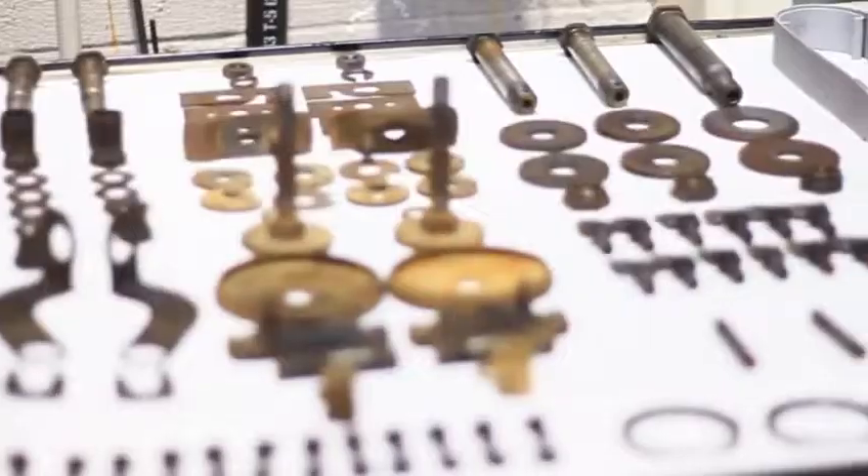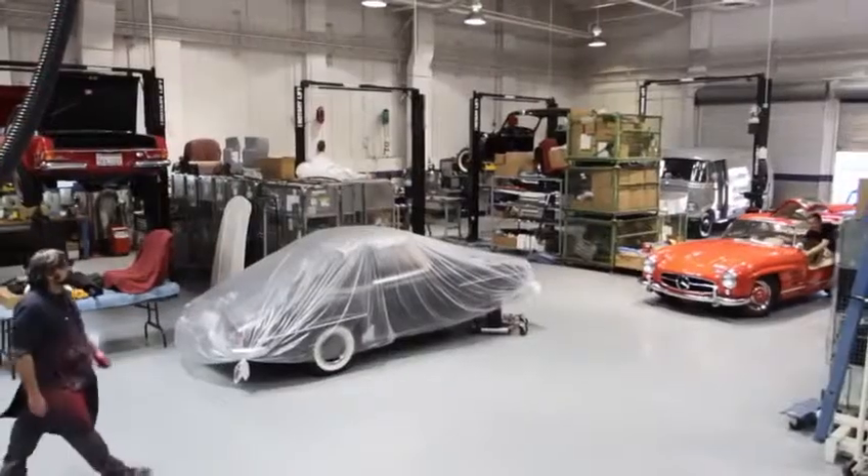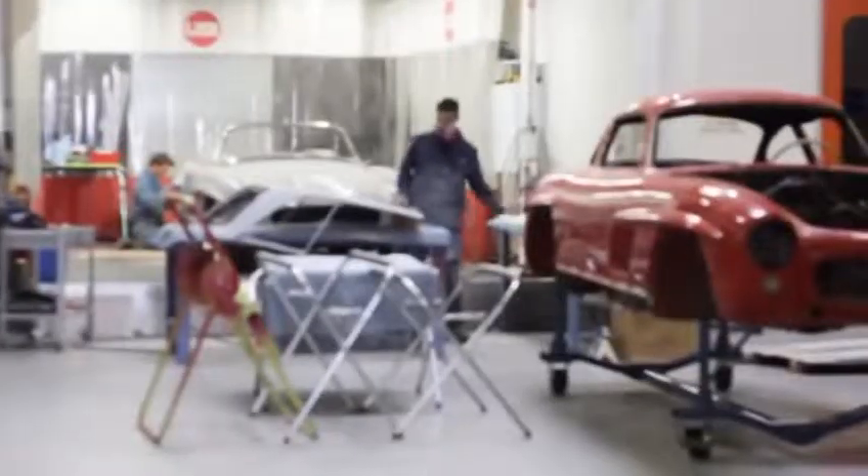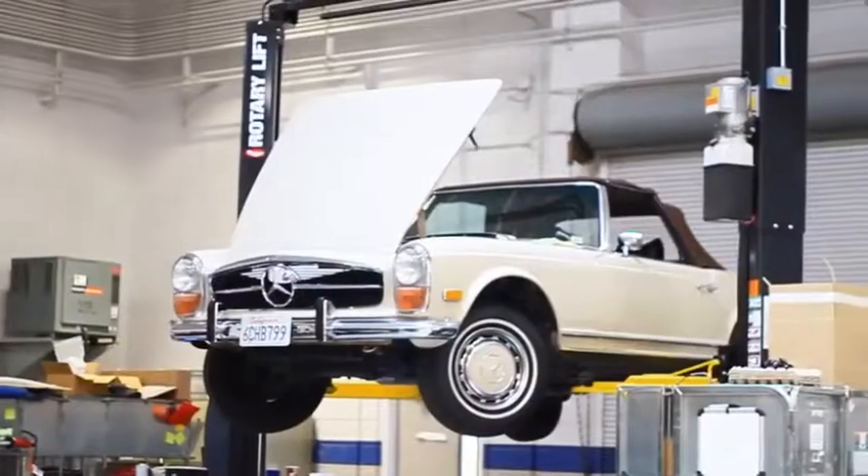What's so unique about this shop is that we have the drawings, we have the blueprints, and we know the history of them, so we're putting them back the way they were meant to be. We don't want to send anything out the door that we're not 100% satisfied with.